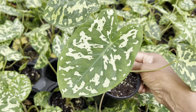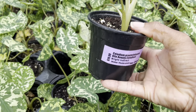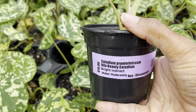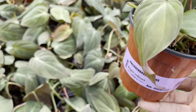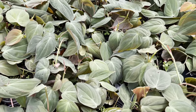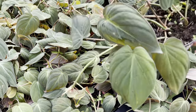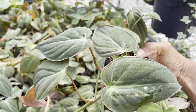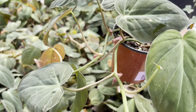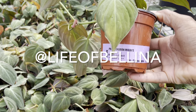This caladium has gotten so popular — it's the Halo Beauty and it's $20. Our last plant for today in the plant tour is the Maiken. These guys are $20, limit of one, and they're looking nice and beautiful with some trailers. Thanks for watching Plant Friends! Remember to like, subscribe, comment, and follow me on Instagram at lifeofbelina.